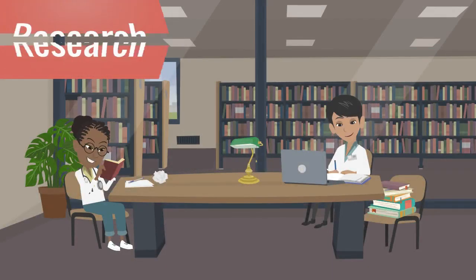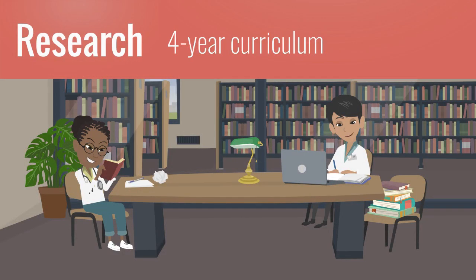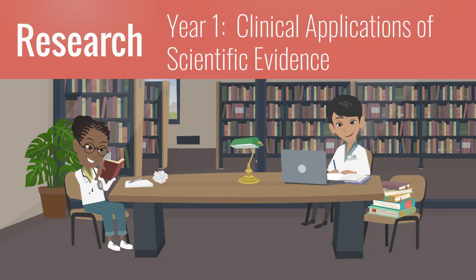Students also participate in a longitudinal research program. During the FMK phase, students take Clinical Applications of Scientific Evidence, or CASE. In CASE, Vanderbilt students learn to evaluate scientific literature critically and systematically so that they can apply evidence-based medicine to the cases they see in clinic.